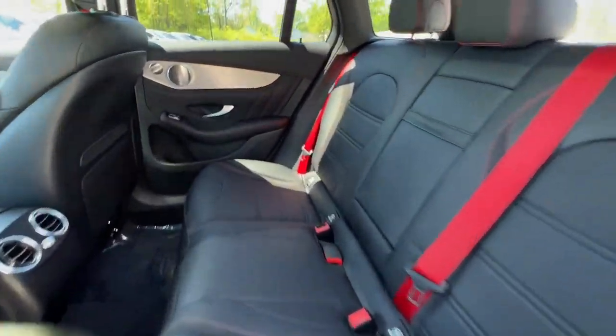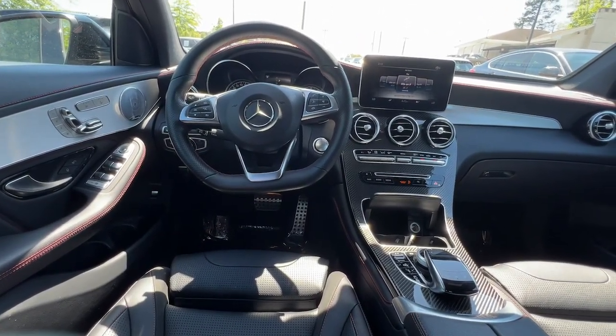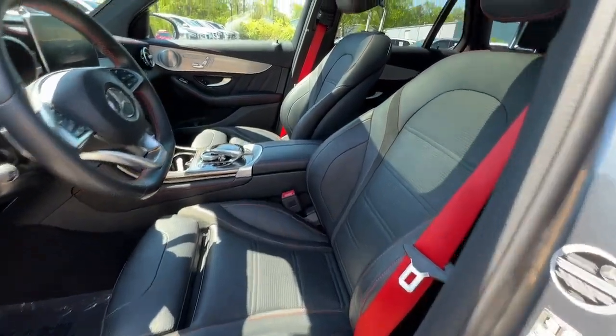Panoramic roof, navigation system, keyless entry, power liftgate, satellite radio, power passenger seat, premium sound system, woodgrain interior trim, heated mirrors, fog lamps.